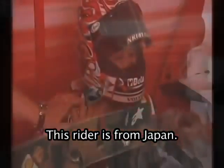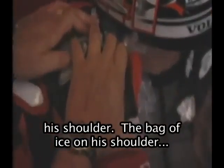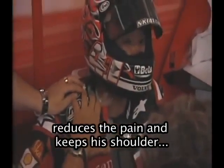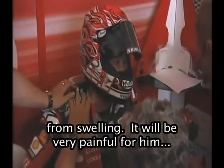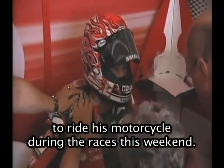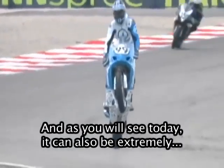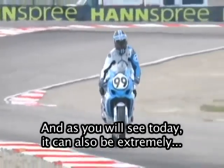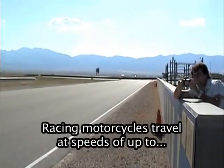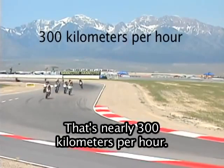This rider is from Japan. Earlier, he fell off his motorcycle and hurt his shoulder. The bag of ice on his shoulder reduces the pain and keeps his shoulder from swelling. It will be very painful for him to ride his motorcycle during the races this weekend. Motorcycle racing is extremely exciting, and as you will see today, it can also be extremely dangerous. Racing motorcycles travel at speeds of up to 200 miles per hour — that's nearly 300 kilometers per hour.